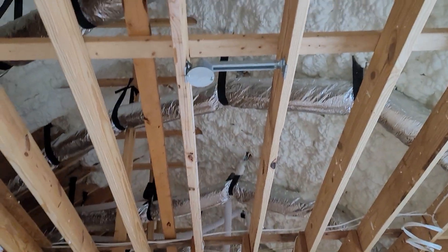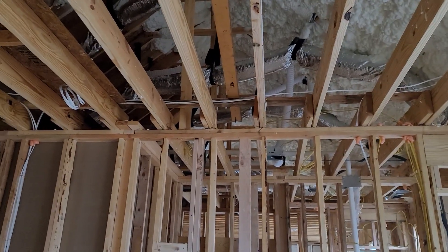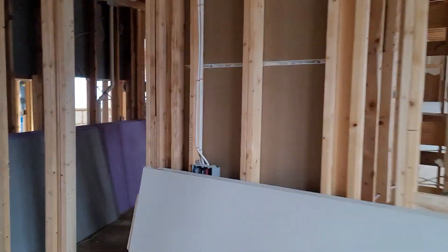Looking back up into here, you see all that insulation — look how good that is. That attic will always be almost the same temperature as the house, and the electric bill goes down. That's what's really neat about this.